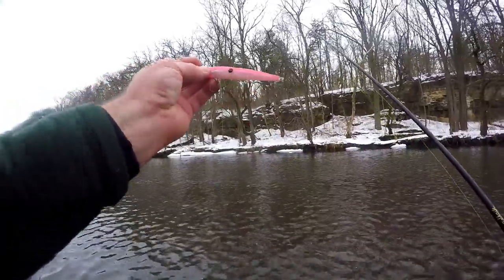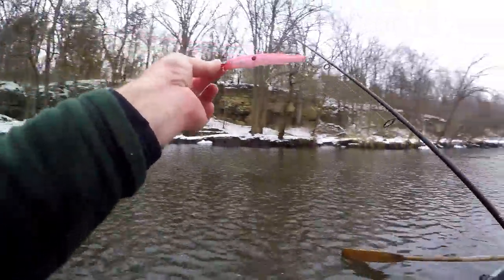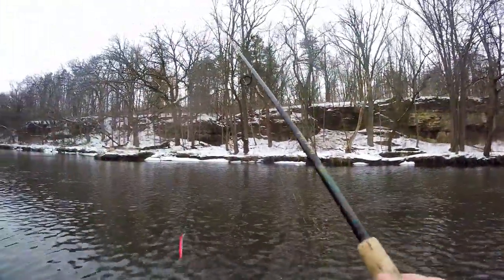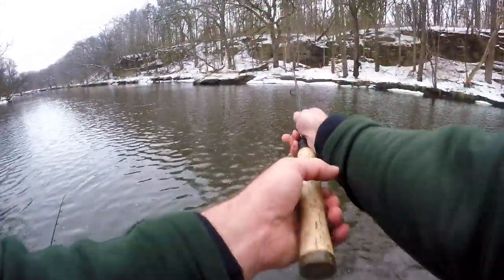I've switched over to a Robbie Jernigo specialty — the pink Rapala. We like pink! We've got some cool little bluffs here. Let's see if we can get a pike.